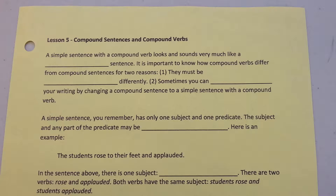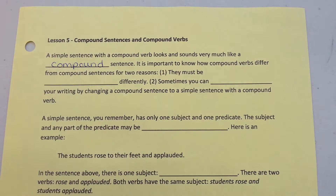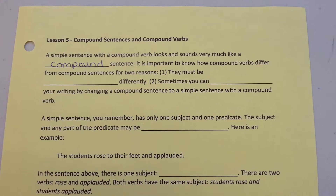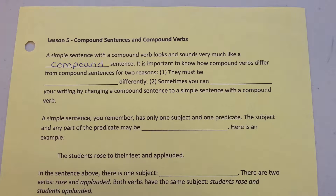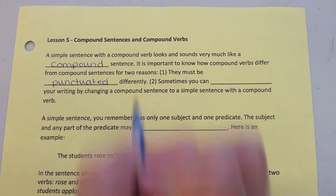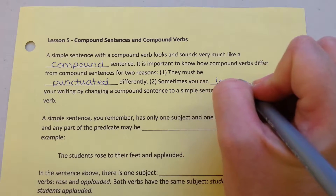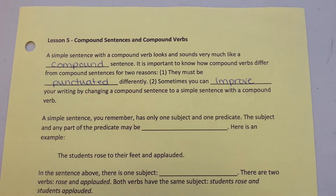Lesson 5: Compound Sentences and Compound Verbs. A simple sentence with a compound verb looks and sounds very much like a compound sentence. It is important to know how compound verbs differ from compound sentences for two reasons. First, they must be punctuated differently. Sometimes you can improve your writing by changing a compound sentence to a simple sentence with a compound verb.